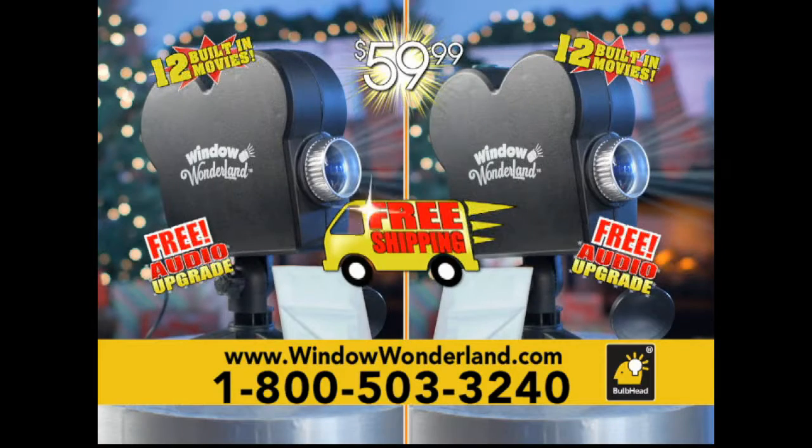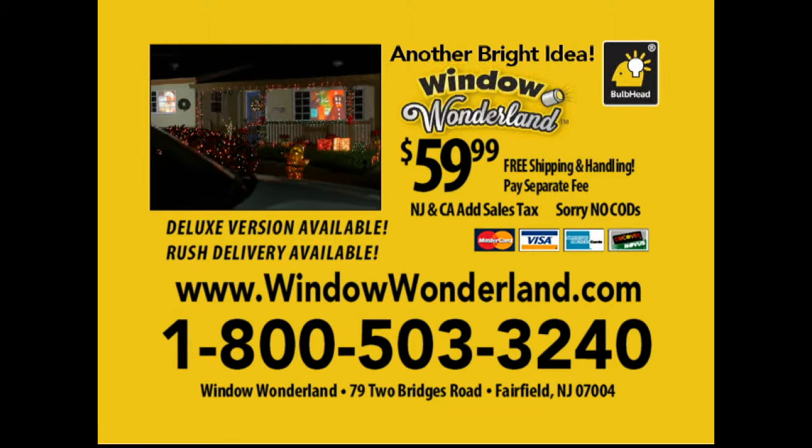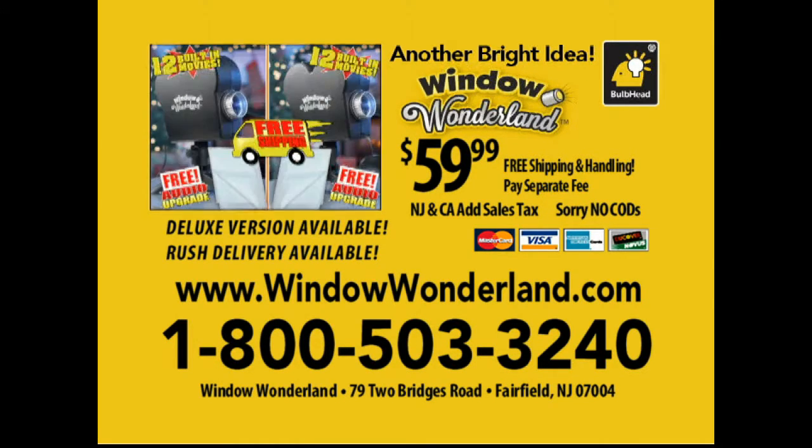Get Window Wonderland today. Call now. Call 1-800-503-3240. That's 1-800-503-3240. Or visit windowwonderland.com.